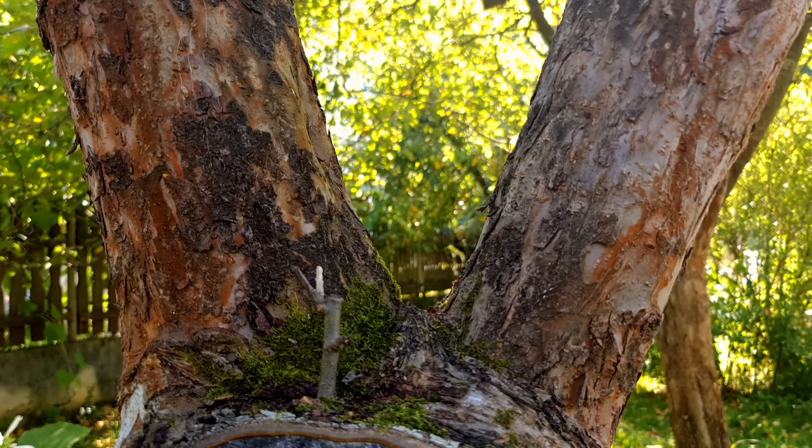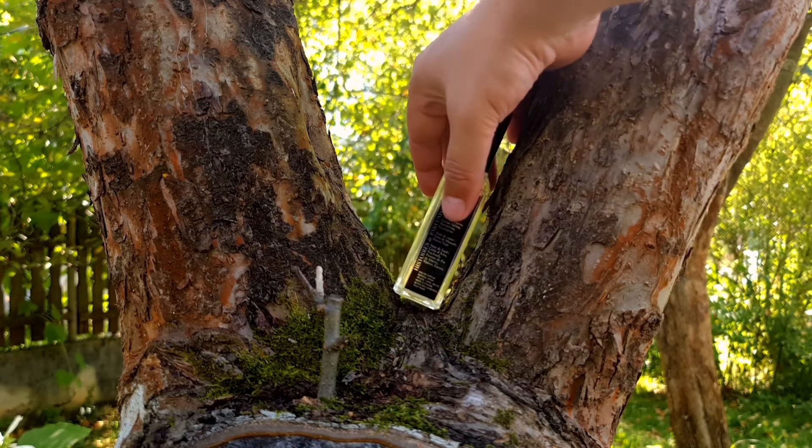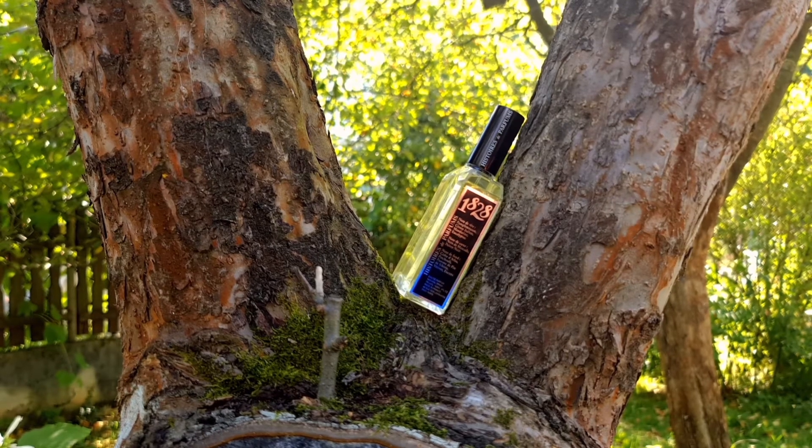I picked these two fragrances due to the temperatures we're gonna have throughout this week. The first fragrance I'm gonna wear is called Histoire de Parfum 1828 Jules Verne. This is such an amazing, beautiful creation from this house.